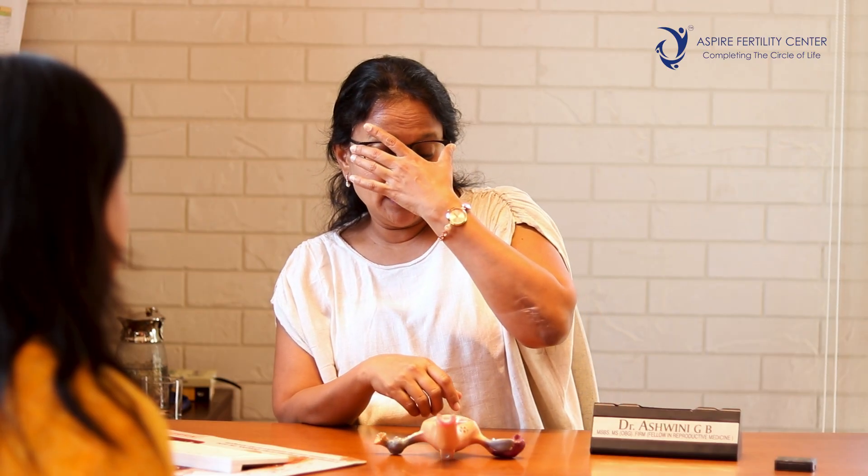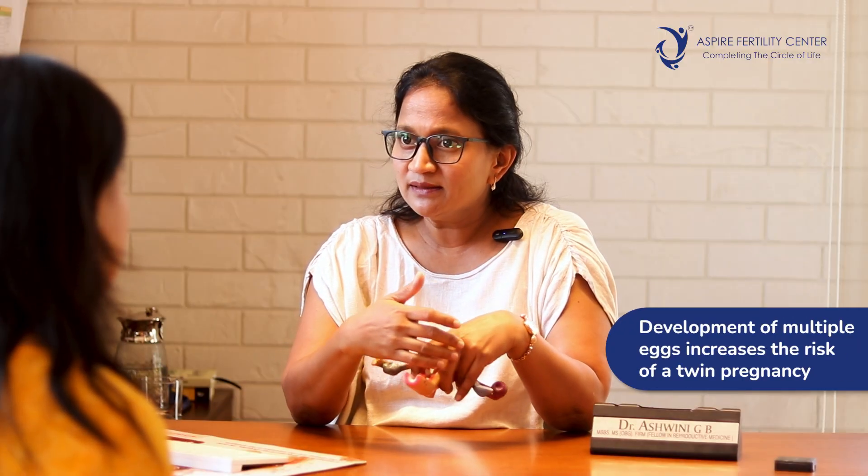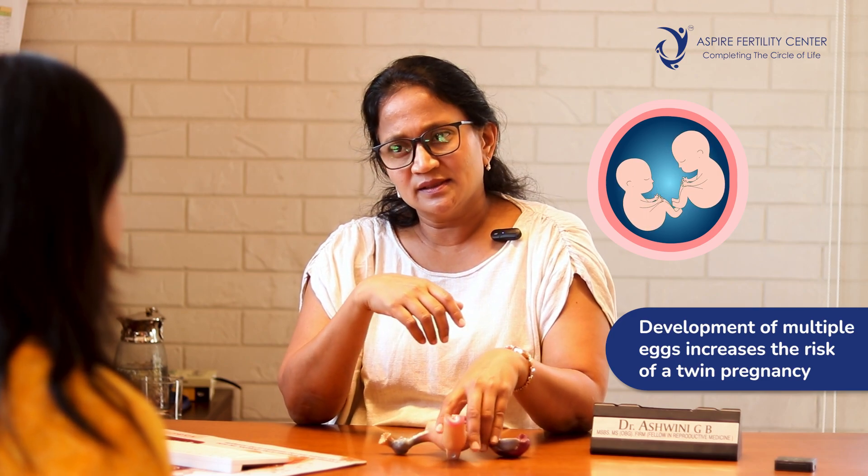By super ovulation, we give tablets plus injections to make two or three eggs develop. Naturally only one egg develops, but by making two or three the chances increase because the concentration of gametes is higher during ovulation — however at the risk of a twin pregnancy. So we need to keep in mind that super ovulation increases the risk of twin pregnancy.